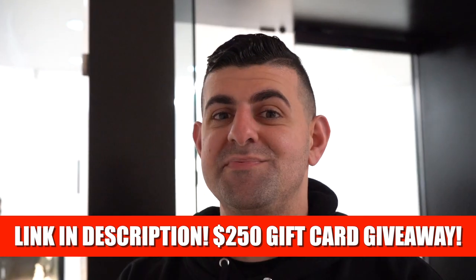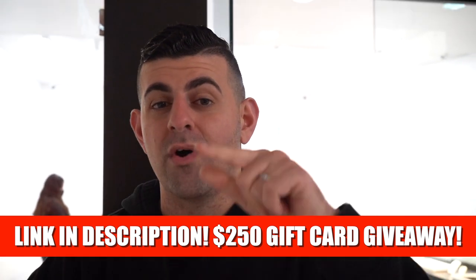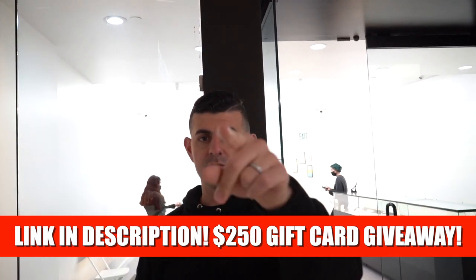I'm telling you guys — $250 shopping spree, all you gotta do is sign up for exclusive content by clicking the link in the description section below. It gets announced May 20th. You can continue watching the fun by clicking right on your screen.